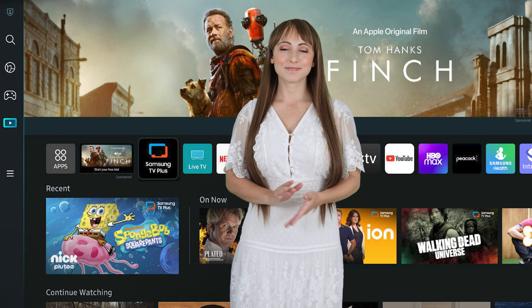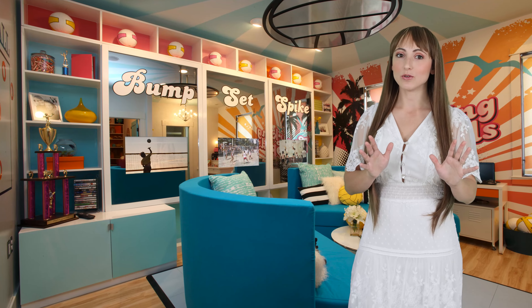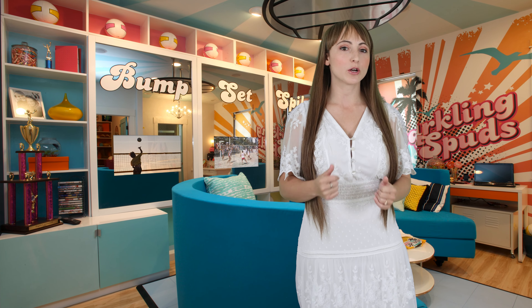By default, we use the latest Samsung smart TV, which offers exceptional brightness and built-in apps such as Netflix, Hulu, Disney+, and YouTube, and many more.